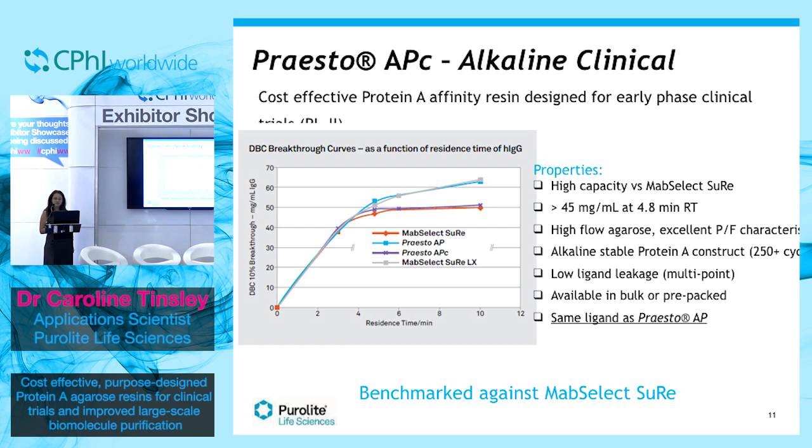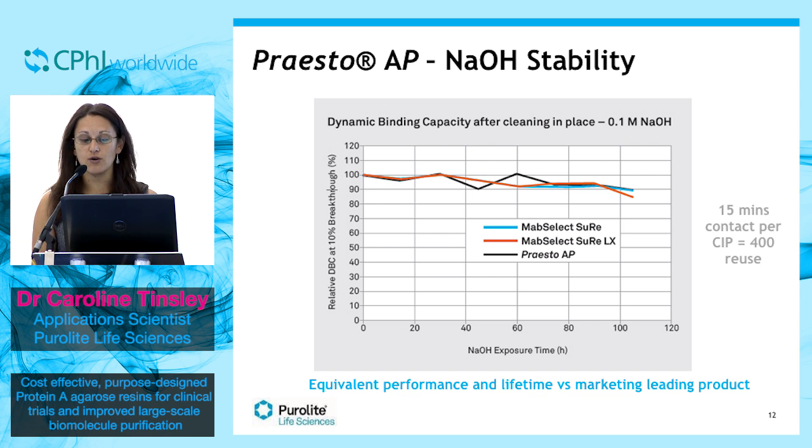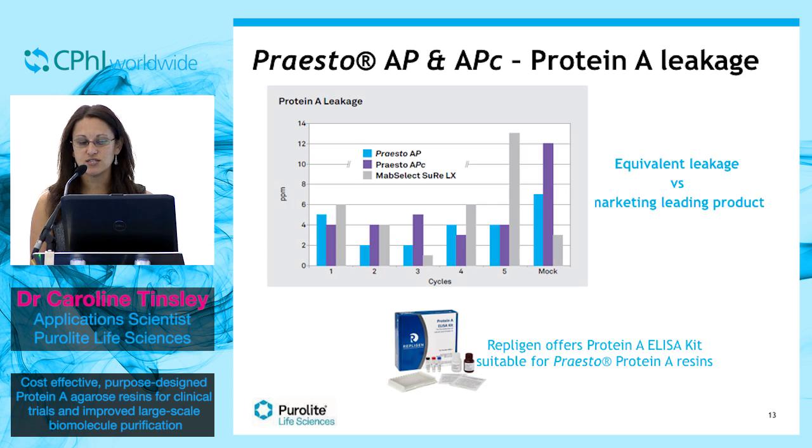AP has excellent caustic stability, allowing exposure to 0.1 molar sodium hydroxide for over 100 hours. It shows equivalent lifetime versus the leading market products — MabSelect SuRe and MabSelect SuRe LX. In addition, the Presto Affinity Resins show extremely low leakage of protein A, as tested by the Repligen Protein A ELISA kit, which is the industry standard. When compared to the leading market products from GE, there is very little difference in leakage over multiple cycles.